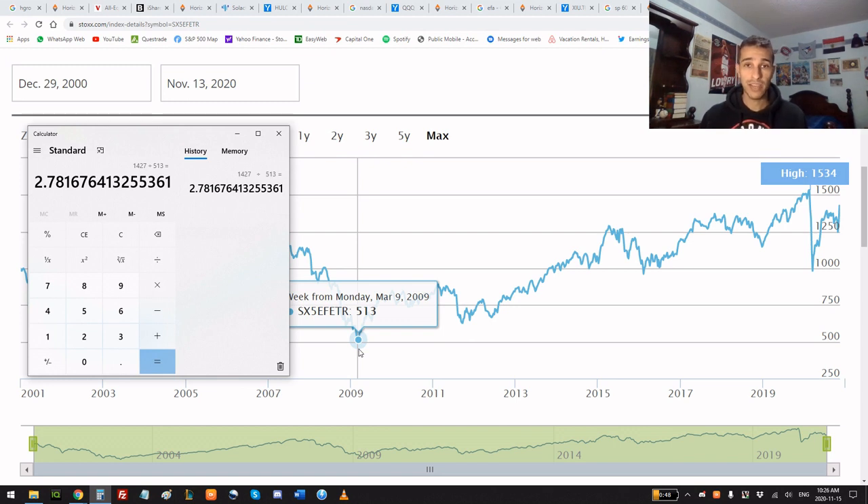Lastly, with European equities, you would have made 2.8 times your original investment had you been invested 11 or 12 years ago. That's why HGRO is my favorite all-in-one ETF — the holdings, the weighting of those holdings, and the easiness of just funding your money and forgetting about it. You can pick your own ETFs and stocks too, but if not, HGRO is the way to go in my opinion. Thanks for watching — smash that like button, hit subscribe, drop a comment, and if you're a new trader in Canada wanting to use Questrade or Wealthsimple, use my links below and we'll both get free money.